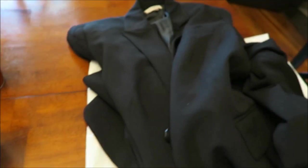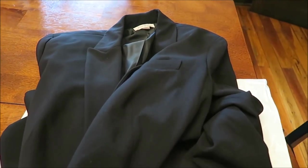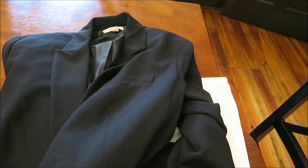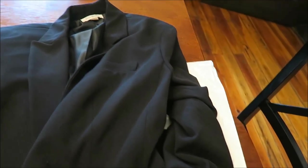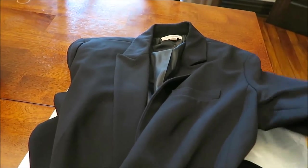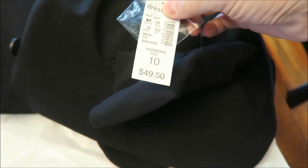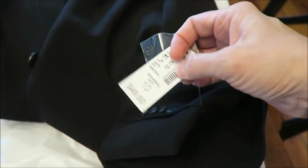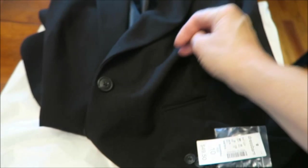At the Dress Barn — I know, a clothing item in the middle of a grocery haul — I bought a black blazer. I have never owned one before and I've always wanted one. It had been $49.50 and I got it for half off on the clearance rack, 50% off. I'm very, very happy with it.